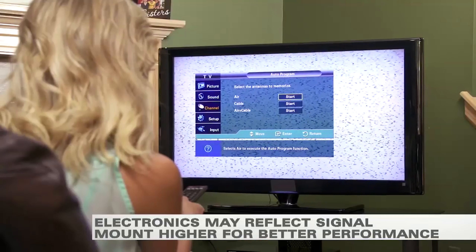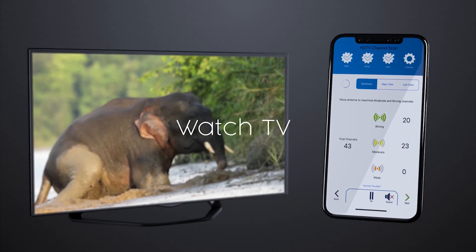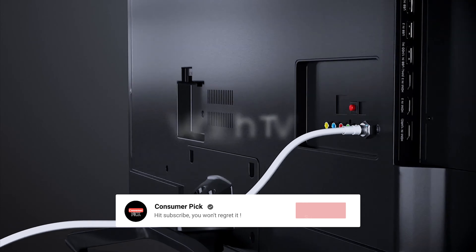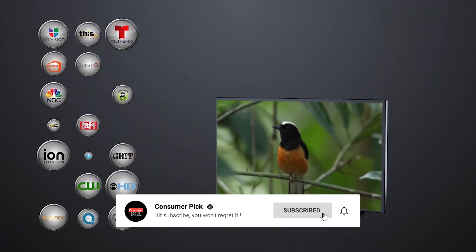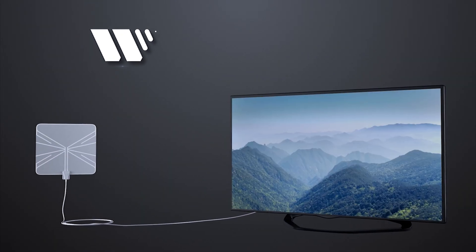Still searching for the perfect indoor TV antenna? Well, don't throw in the towel just yet. We've got more coming your way. If this is your first time visiting our channel, be sure to subscribe now and hit the bell icon to get notified when we drop new videos. You won't regret it.